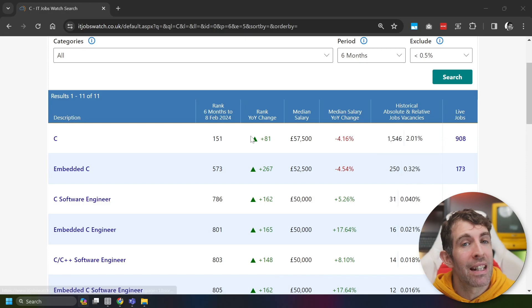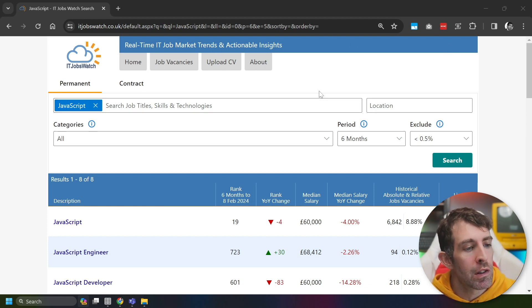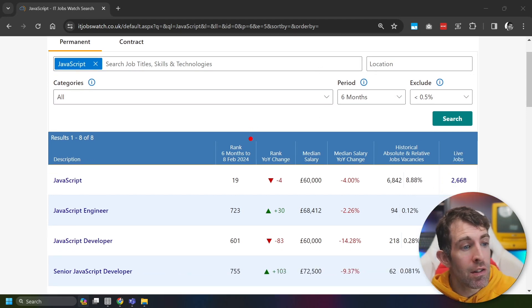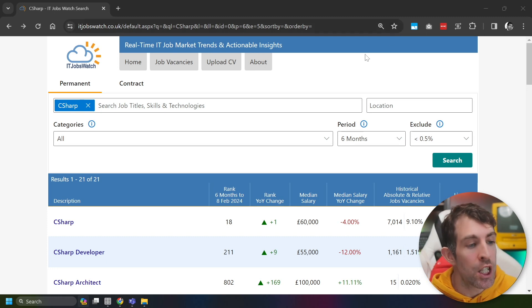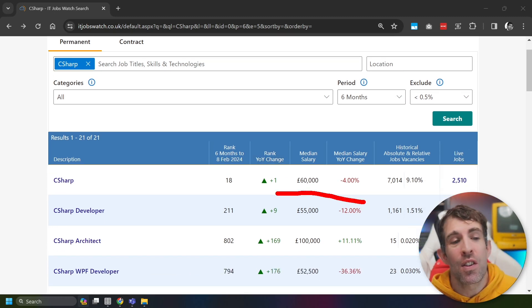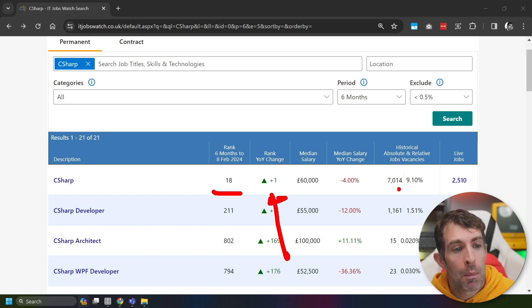In at the 10th spot is apparently the most popular language in the world today, and that is JavaScript. JavaScript is actually in 19th position overall — down four spots, not number one — but the median salary is £60,000 per year, and there have been 6,800 jobs advertised in the last 12 months. Next in the list, we have C#. C# has a median salary the same as JavaScript — £60,000 a year. It's at 18th position and has apparently become more popular than JavaScript in the last year in the UK, with 7,014 jobs. But again, we can see there's a downward salary trend in the UK, which sucks.